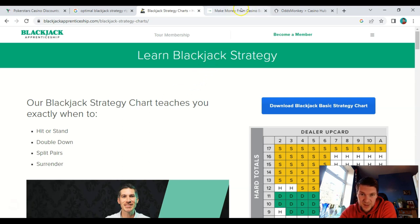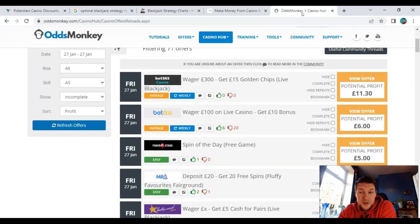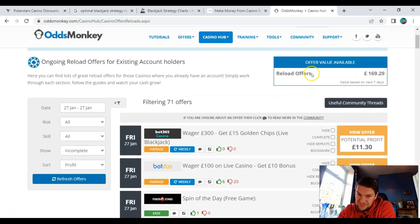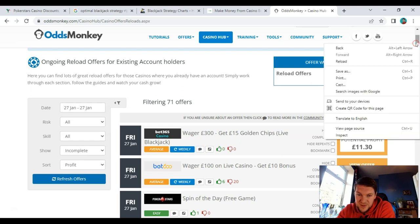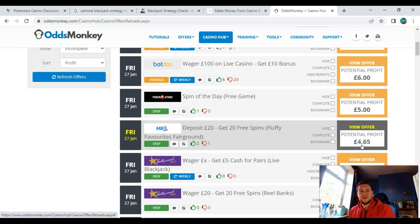You can learn optimal blackjack strategy from resources like Blackjack Apprenticeship or download a strategy chart. Casino bonuses work in levels - level one is almost like match betting where you're guaranteed to make money; higher levels become more like value betting where the maths give you an edge but the profit graph goes up and down. OddsMonkey has a casino hub showing reload offers available over the next seven days worth around £170, with individual offers showing potential profits of £5-6.